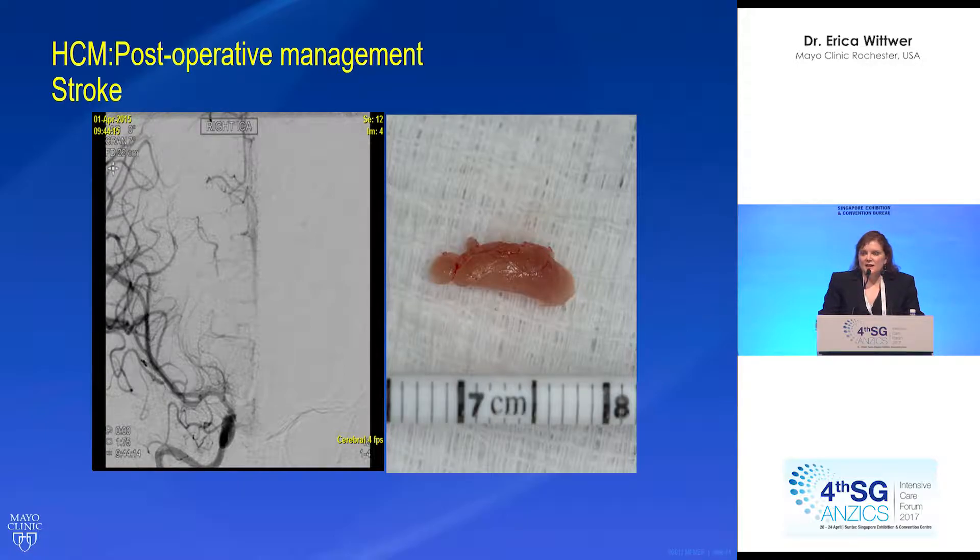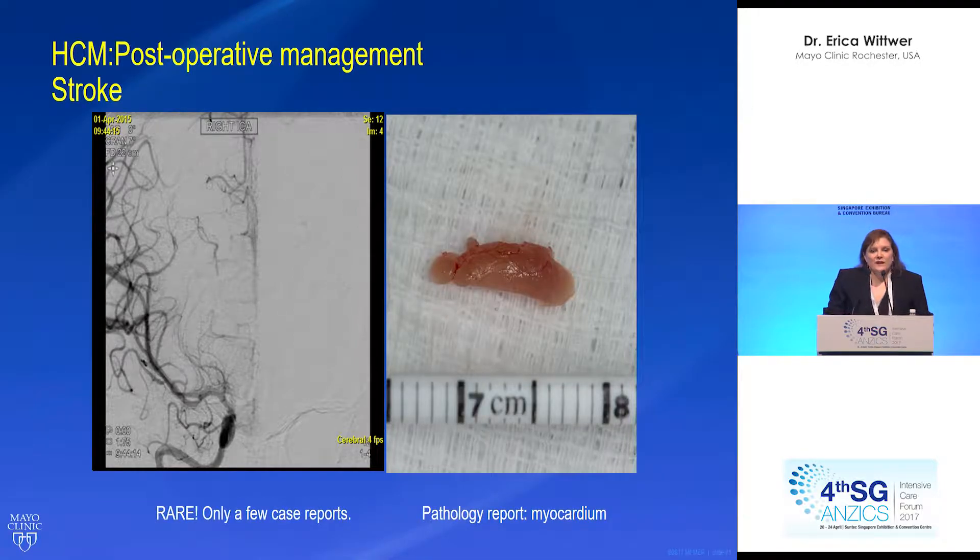What was removed was sent to pathology, and pathology came back showing that this was myocardium. This is extremely rare — having a patient embolize myocardium. There have been a few case reports of myocardium embolized down coronary arteries and other places. However, there is a high incidence of stroke in these patients — some of that can be thrombotic, and it should be investigated to see if there is something that can be intervened upon.